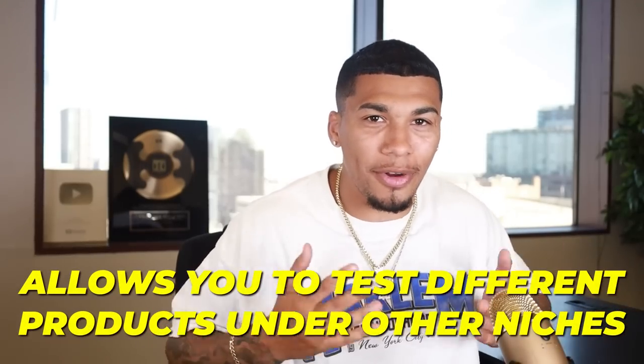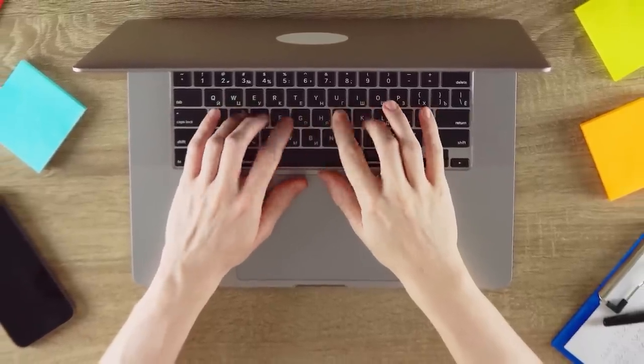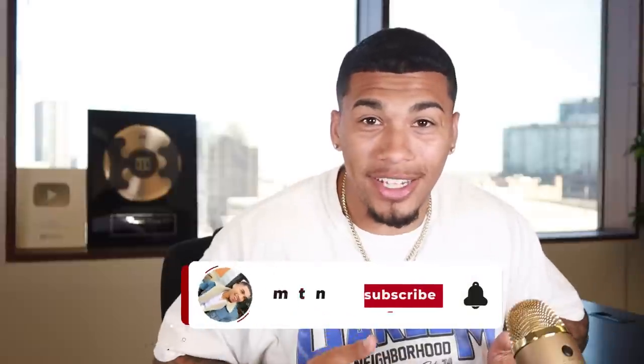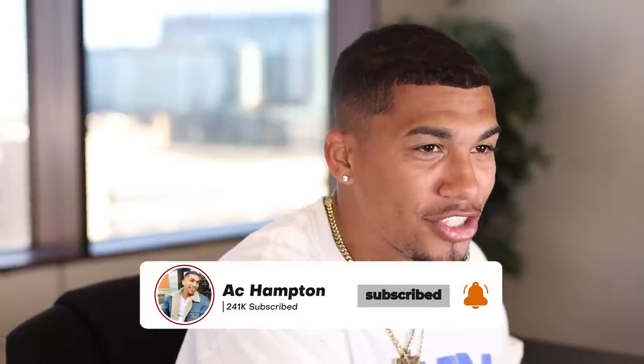We're back with day two of the seven-day Shopify dropshipping challenge. Today is all about getting my store up and running and getting my product pages built so I can start testing as soon as possible. I'm an advocate for general stores because they allow you to test different products that may not fall under the same niche without having to build multiple stores or start over from scratch every time a product doesn't work.